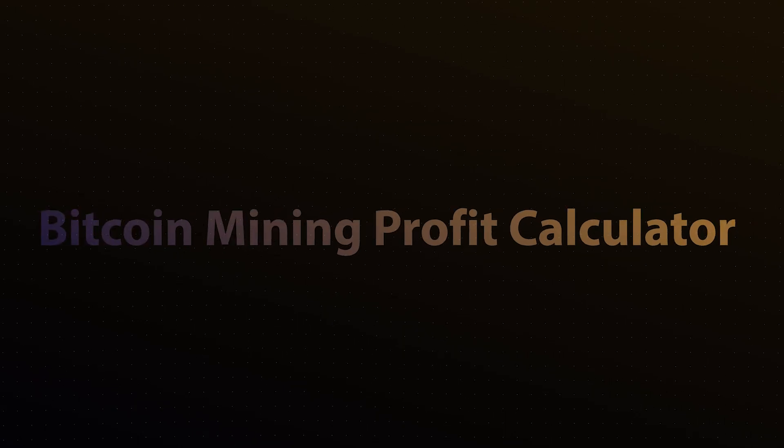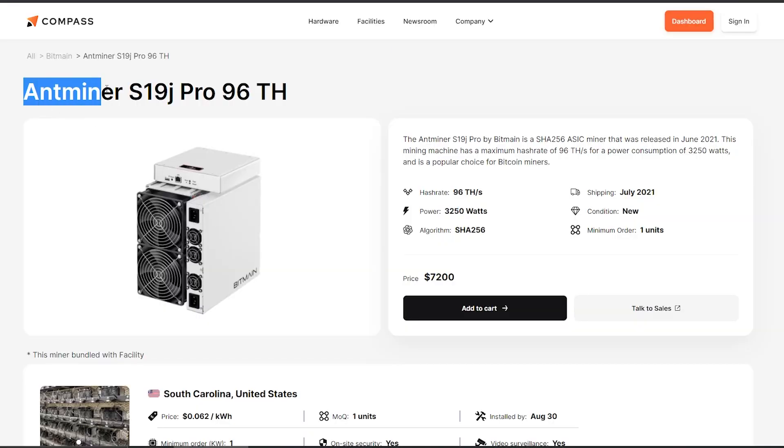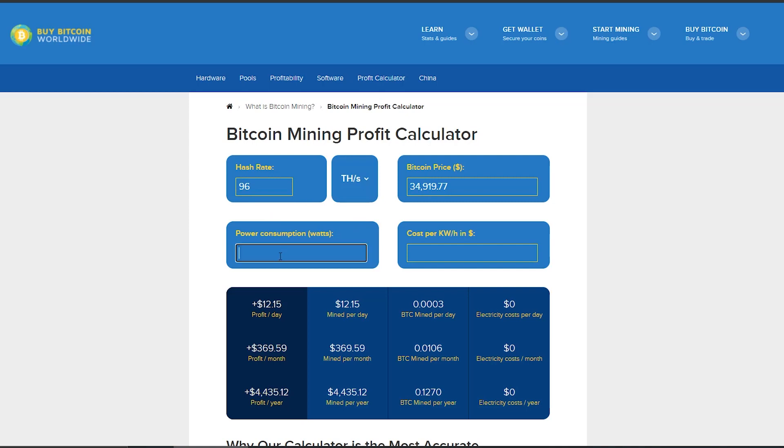If you want to see how profitable mining can be, you can use what's called a mining calculator — I'll leave a link in the description. Let's look at the mining hardware first: we've got the Antminer S19j Pro, which is a 96 terahash machine with 3,250 watts. This model costs about 7,200 US dollars. We'll take this information and bring it over to the mining calculator.